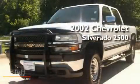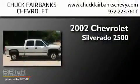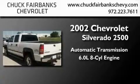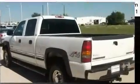This is a 2002 Chevrolet Silverado 2500. This truck has an automatic transmission, a 6.0-liter V8, and the added capability of four-wheel drive.